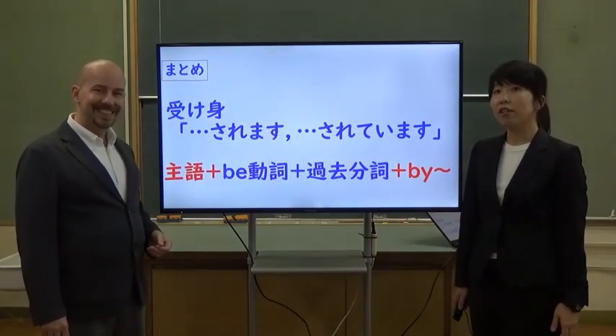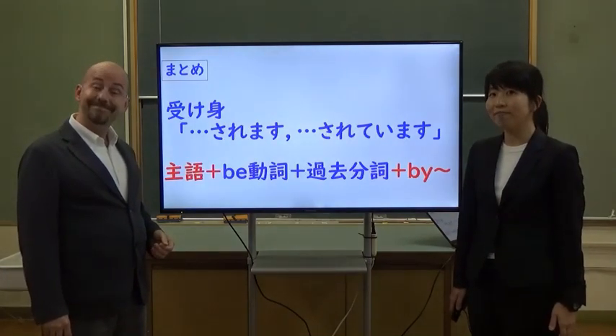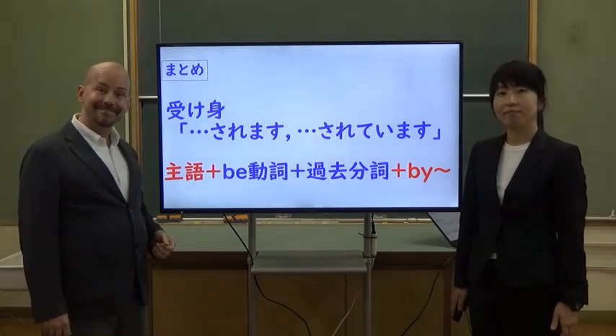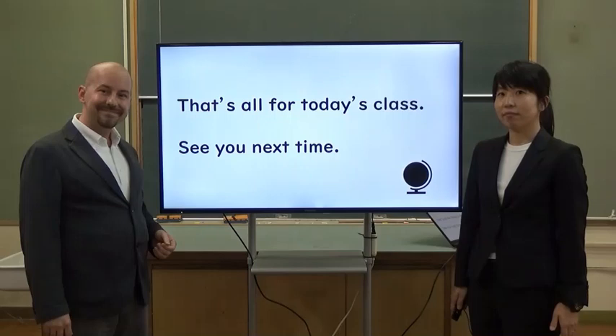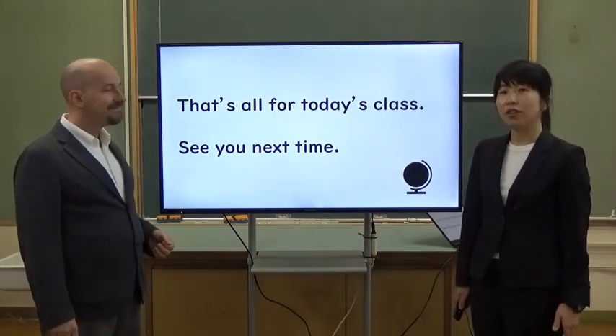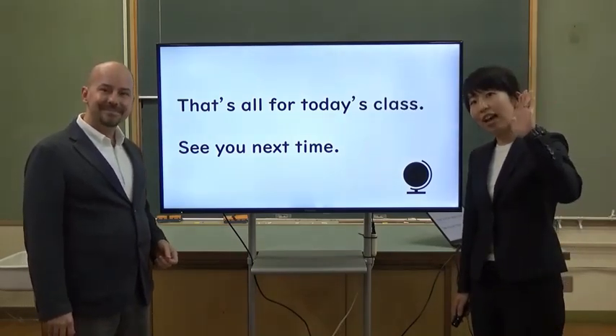So, do you understand today's new grammar? OK, that's all for today's class. See you next time. See you.